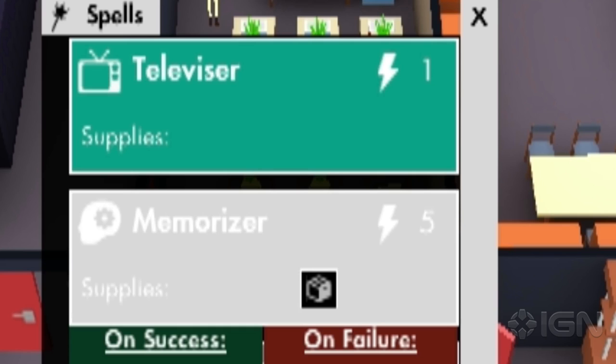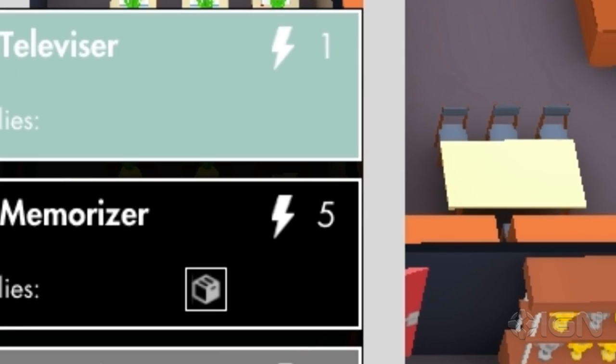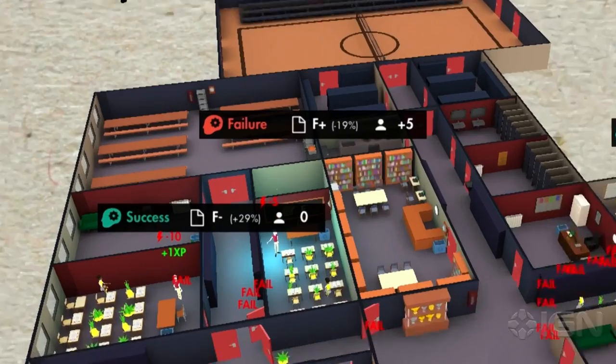Memorizer is a pretty basic spell that all teachers have access to — it just makes the students memorize things. But it costs five energy, which is a lot at the start of the game, so you have to be careful about using it when teachers are getting tired.